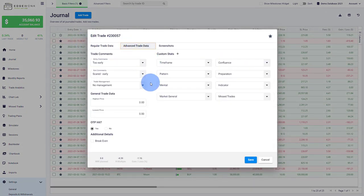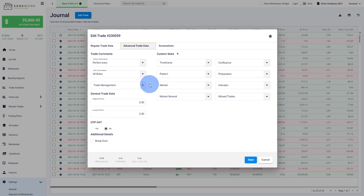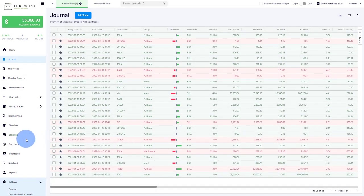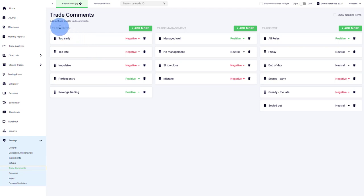For example, looking at this trade in the advanced trade data: the entry comment is 'too early,' exit comment is 'scared,' and trade management is 'no management' — all negative comments showing you acted against your trading plan. On another trade with a green tilt meter, we see 'perfect entry' and an exit that met all the rules. You can choose between positive, negative, or neutral comments. After setting up your journal, go to settings, then trade comments, where you can set up your entry comments and assign a rating — does this comment describe a negative, positive, or neutral action? This allows you to customize your journal to your own trading behavior and shortcomings, making it truly personalized over time.